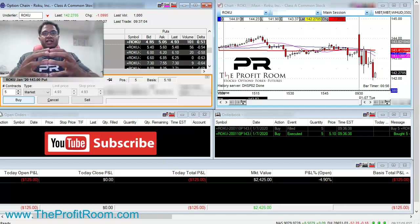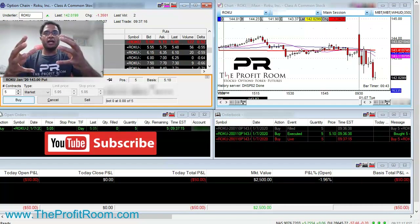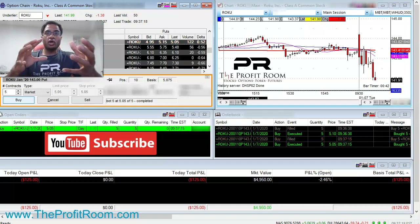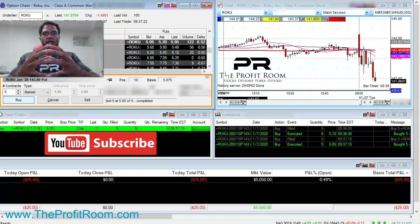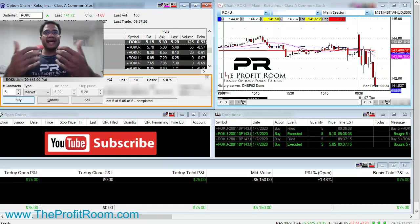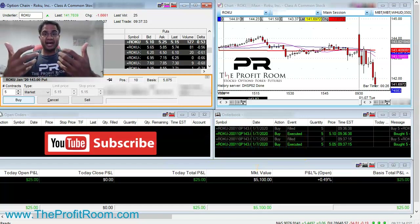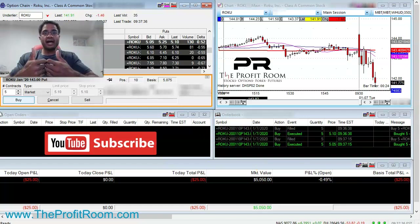We start off with five contracts. It's really important that you start off when you're day trading options with a filler position, because anything can happen. As you see, our price is fluctuating between $100 loss, now $125 loss. We started with an initial $2,000 of exposed capital, and now we have about $5,000 of exposed capital. As advanced traders, we're able to position size and get in more contracts for an anticipated move lower.